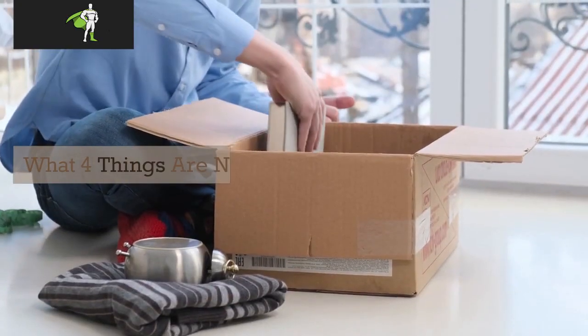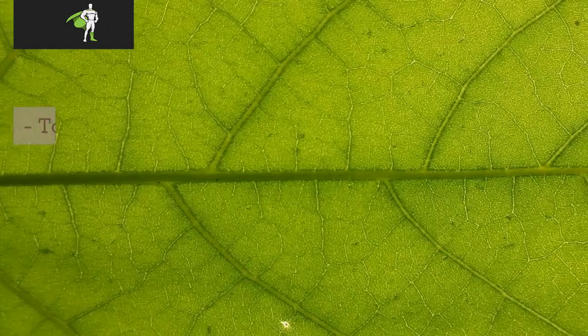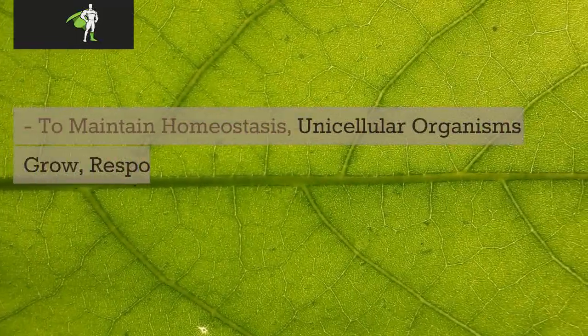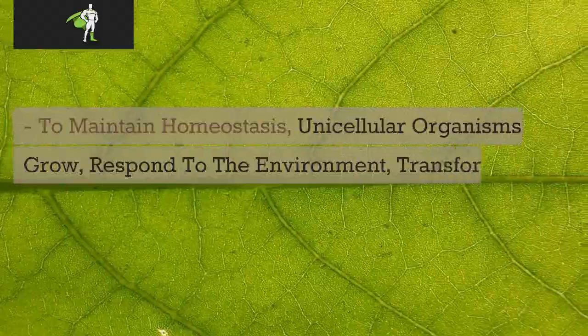What four things are needed for homeostasis? To maintain homeostasis, unicellular organisms grow, respond to the environment, transform energy, and reproduce.